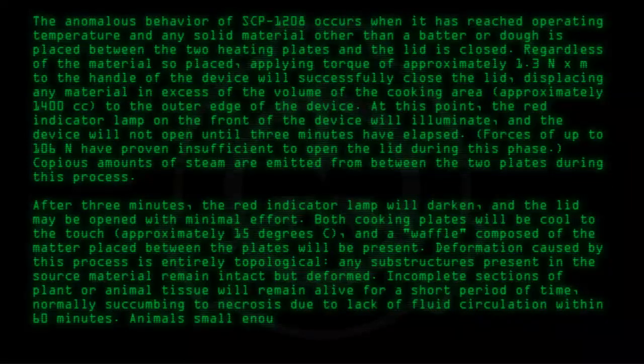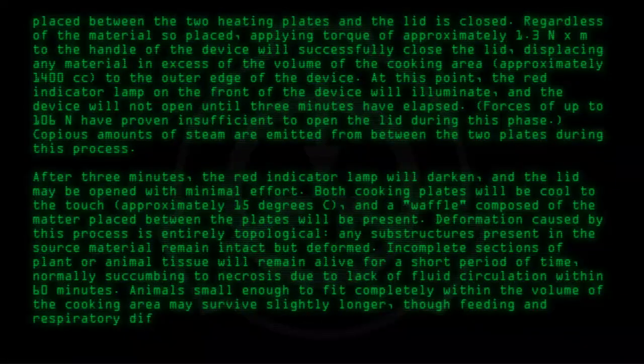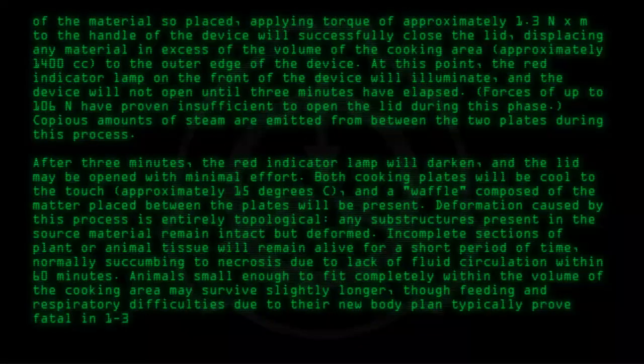Animals small enough to fit completely within the volume of the cooking area may survive slightly longer. Low feeding and respiratory difficulties due to their new body plan typically prove fatal within one to three days.